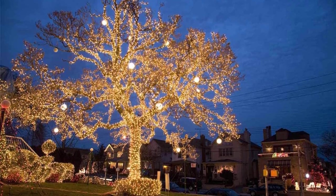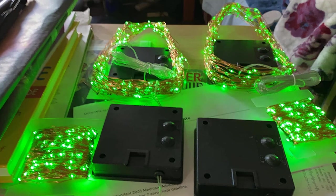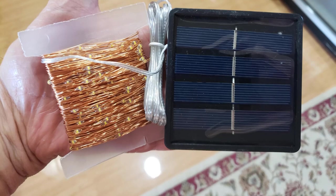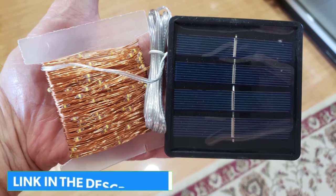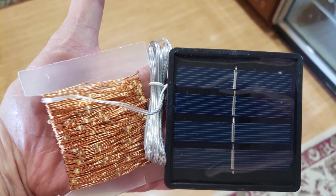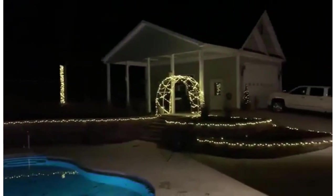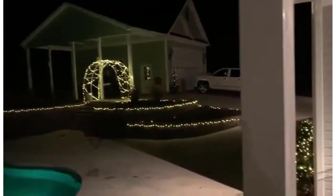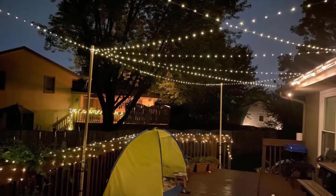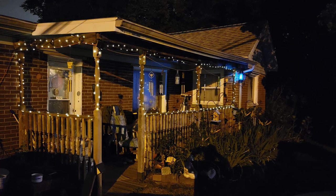Designed for the outdoors, these fairy lights feature an IP65 ingress protection rating, which guarantees that they'll withstand rain, sleet, and sand. Each strand attaches to a solar panel with a battery and features a mode control that will have them twinkling or glowing for hours after the sun has set. You can select eight different modes by pressing the mode button, and the built-in memory chip saves your last mode setting, so there is no need to reset it again.